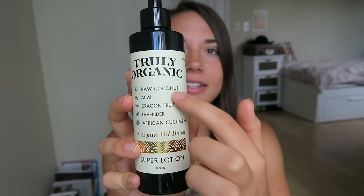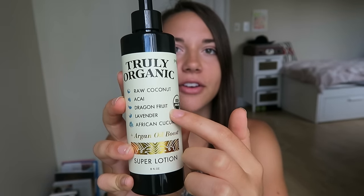I've definitely noticed that my hair is a lot shinier and softer, but this lotion in particular is my favorite because it smells absolutely amazing. The brand is all vegan, cruelty free, and so natural — they put the main ingredients on the front of the bottle. This one has coconut, acai, dragon fruit, lavender, and African cucumber. All the ingredients are super natural and it really does work. Sometimes I think we forget about the amount of chemicals we're putting onto our bodies, especially with drugstore lotions, so I think this is a great alternative.